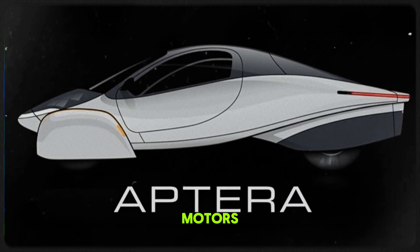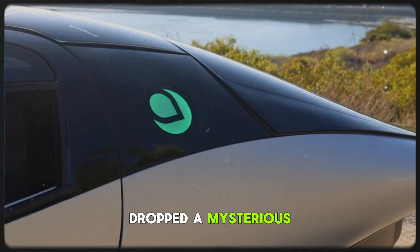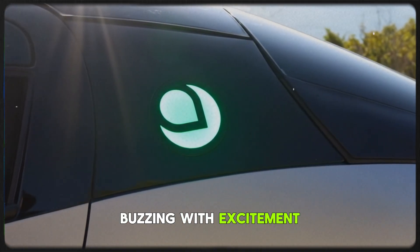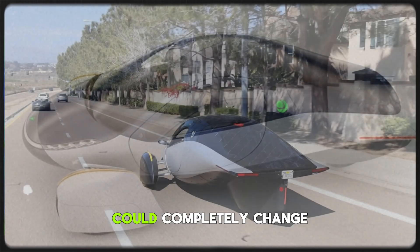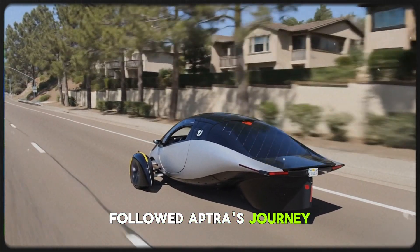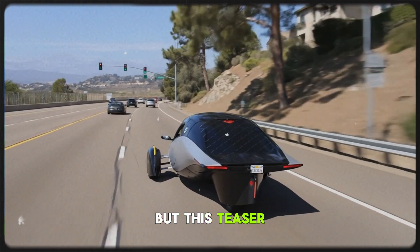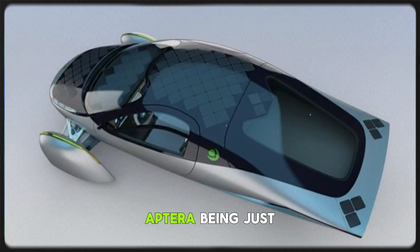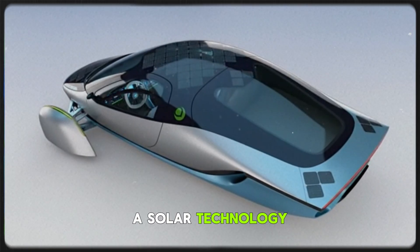Something huge is brewing at Aptera Motors, and this time it's not just about their car. The company just dropped a mysterious teaser on Instagram, and it has everyone — myself included — buzzing with excitement. I'm talking goosebumps-level excitement, because what they teased could completely change the future of solar mobility as we know it. If you've followed Aptera's journey so far, you already know they're redefining what an electric vehicle can be. But this teaser feels different — it hints at a shift from Aptera being just a car company to becoming something much bigger: a solar technology powerhouse.